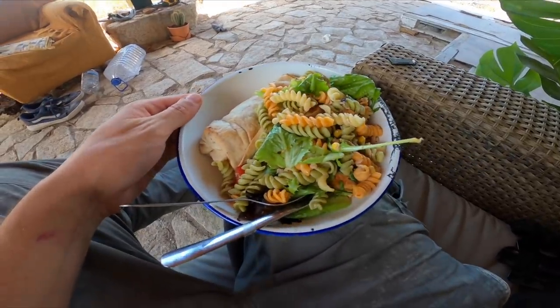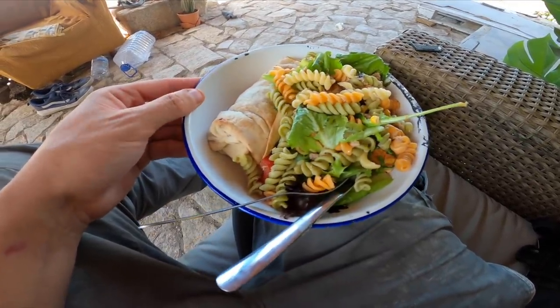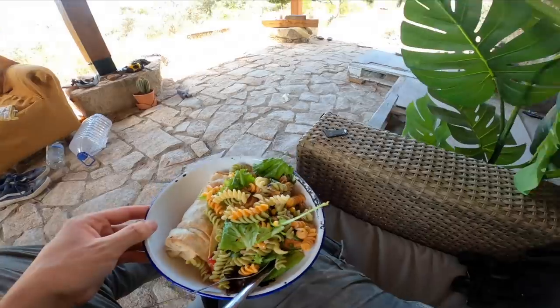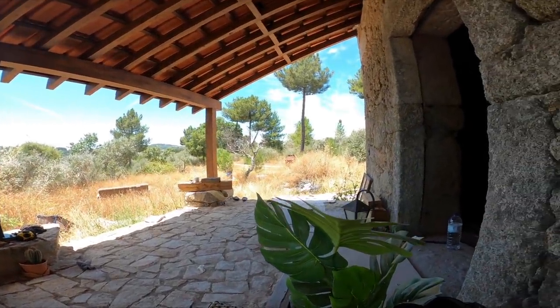For lunch I've got pasta, salad, some potatoes, and a falafel wrap. I'm just going to sit here for a minute and enjoy the view off the veranda.